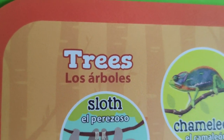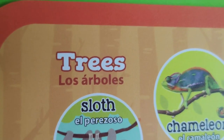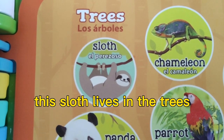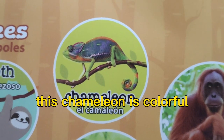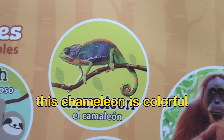Trees. This sloth lives in the trees. This chameleon is colorful.